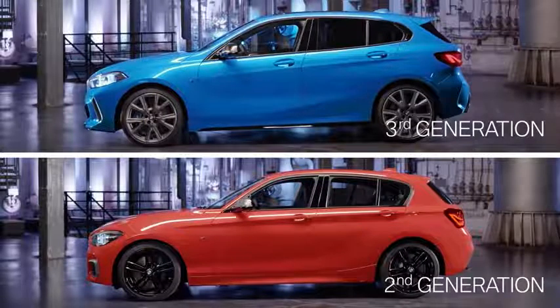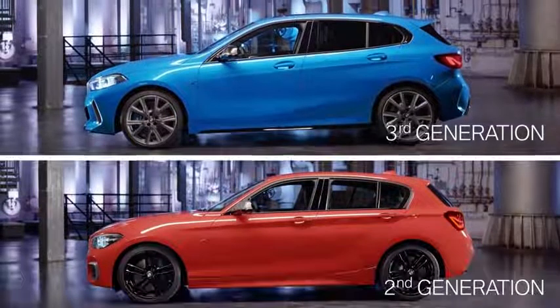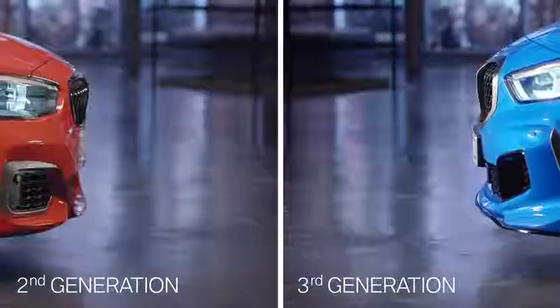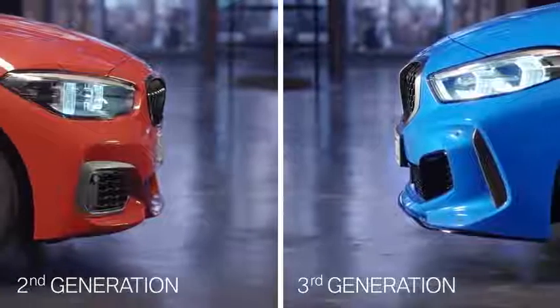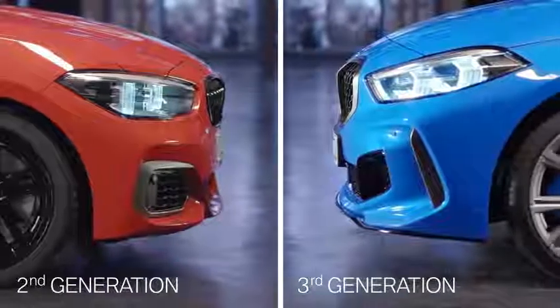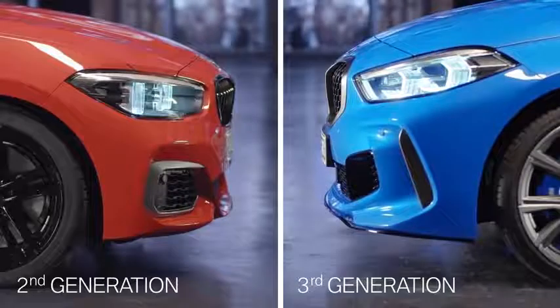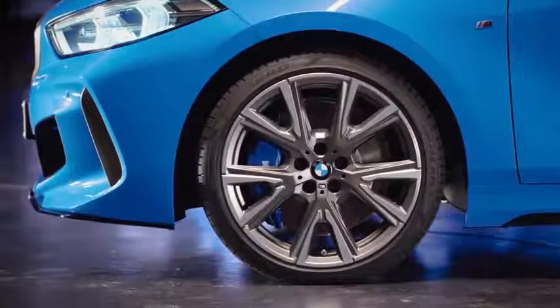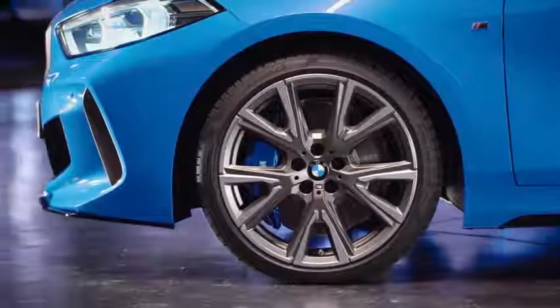From the side, the new BMW 1 Series shows a flowing roofline and a compact greenhouse, creating a wedge-shaped look. BMW designers also worked on typical BMW brand signifiers like the distinctive shark nose. Not to forget the impressive 19-inch wheels, available for the first time as an option.